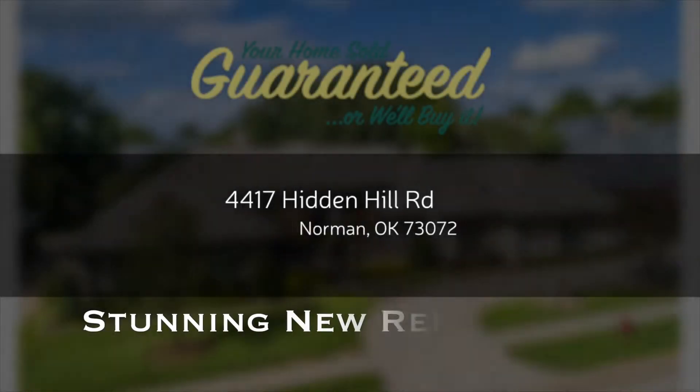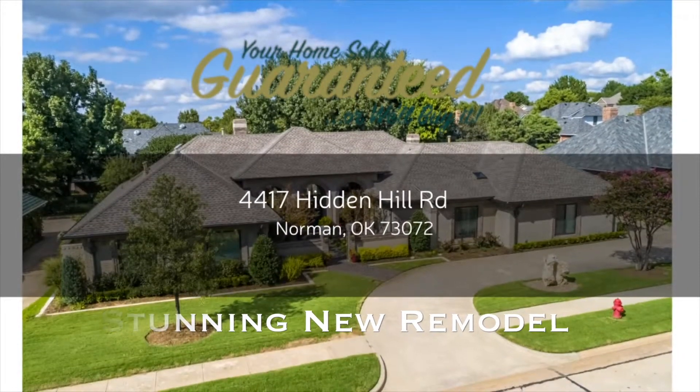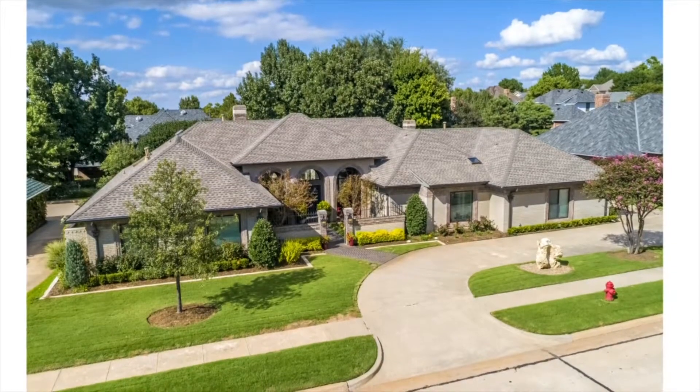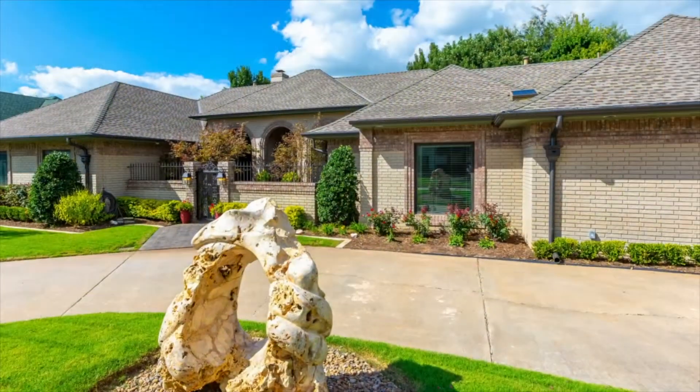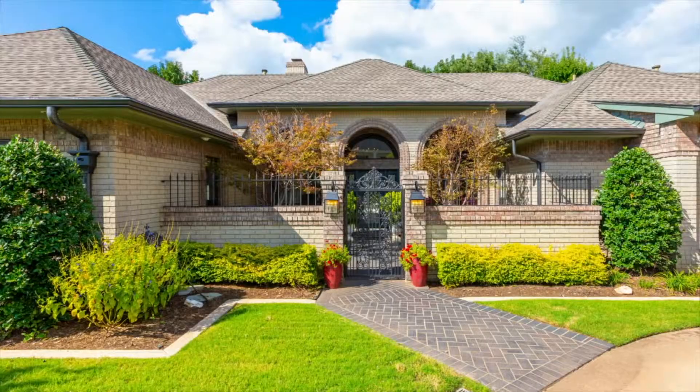Welcome to 4417 Hidden Hill Road in Norman, Oklahoma. This home features all that is contemporary with today's most popular styles and colors. With a roundabout driveway and gated entry, this home exudes luxury.